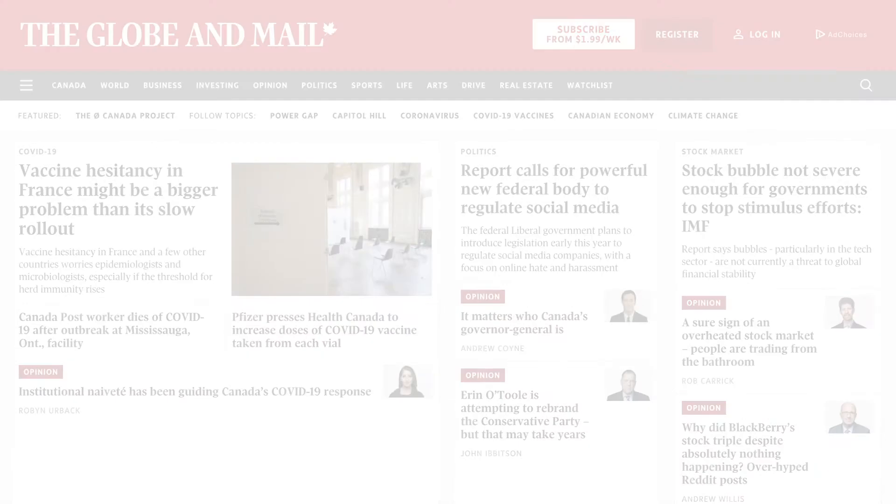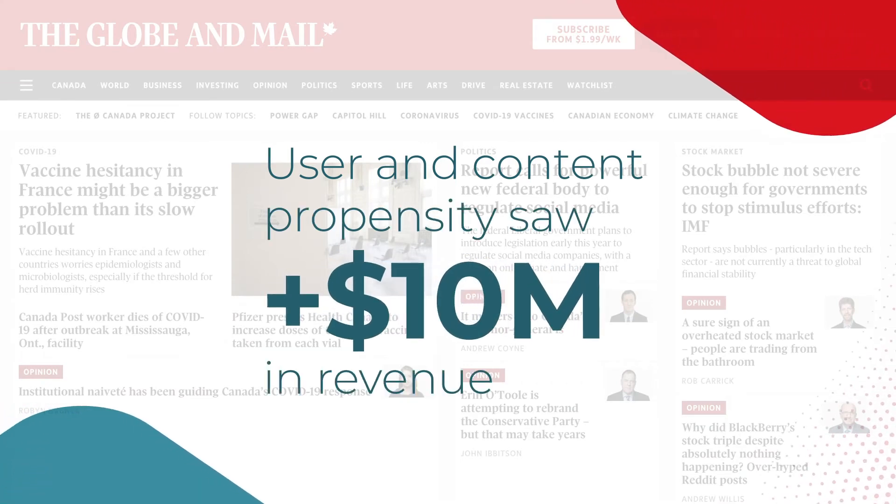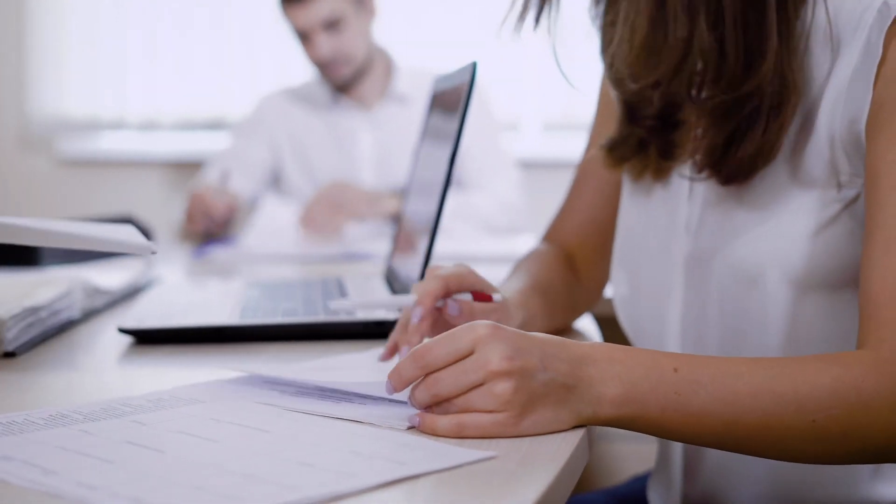Then, when we added our user propensity paywall and looked at both users and content, we were able to generate more than 10 million dollars in lift for the business. What we've been able to do is use both user and content propensity models to create a fully dynamic paywall that takes into account a whole range of complex variables to unlock more value.